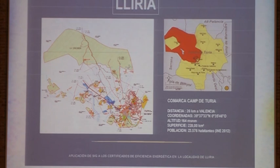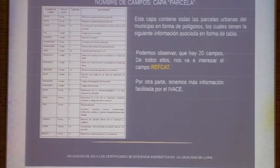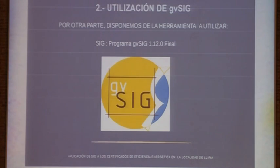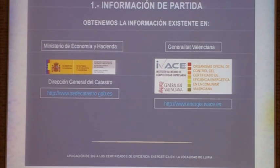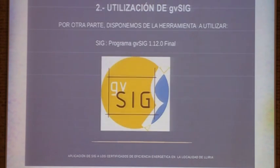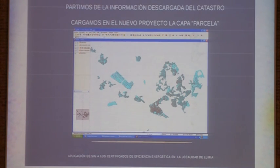For those of you who don't know, Lyria is northwest of the Valencia region and has 23,000 inhabitants. The departure information was a base downloaded from the cadaster, and the database with the data of the certificates was obtained from the IVACE. We then created a new project.